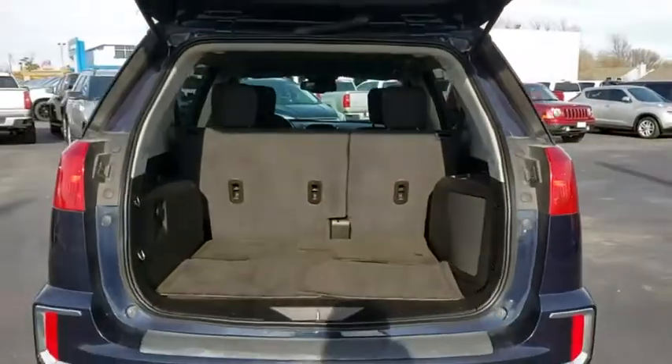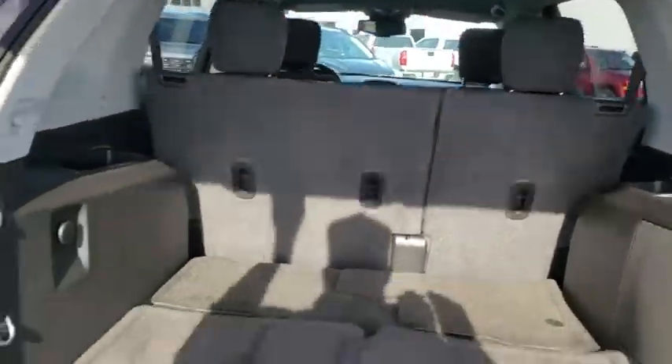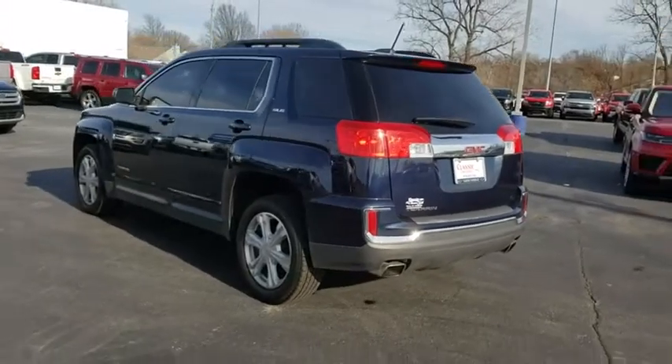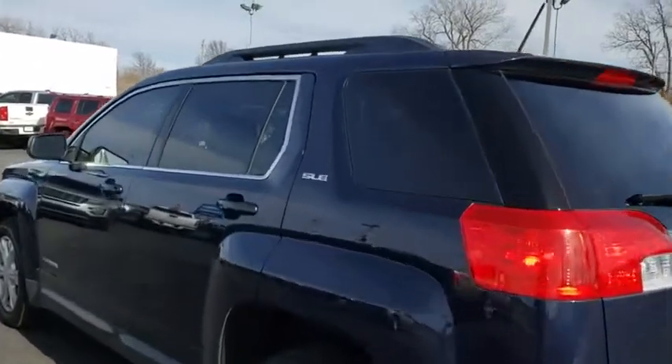This vehicle has less than 15,000 miles. Here are some of this vehicle's great options: traction control, steering wheel audio controls, backup camera, anti-lock braking system, keyless entry, stability control, remote engine start, and leather-wrapped steering wheel.